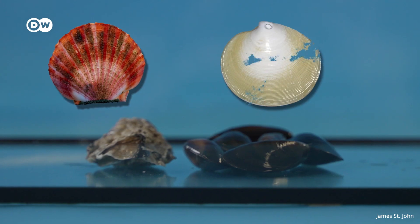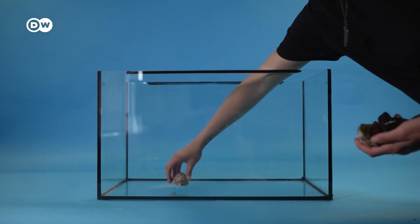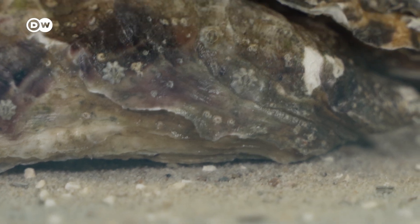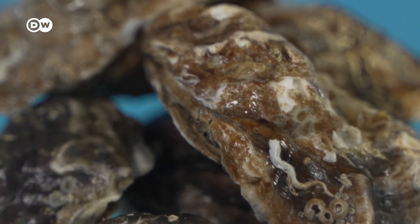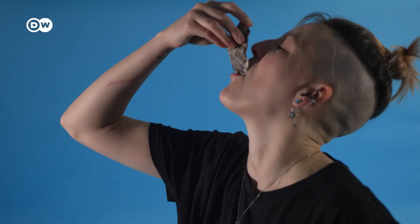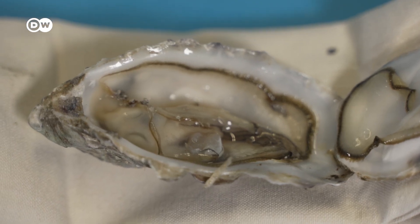So while more bivalves generally mean cleaner waters, the positive impact of mussels and oysters can be doubled through circular uses for their shells. And of all of them, oysters are the superheroes — filtering, sheltering, protecting, and restoring. That's why we should be doing everything we can to put more of them in our waters.